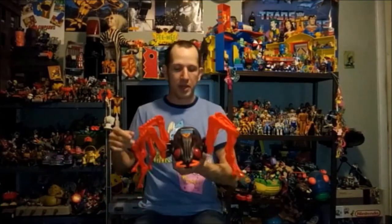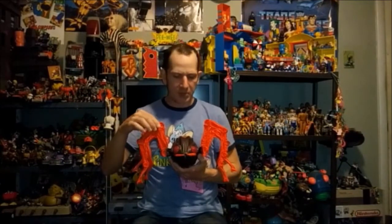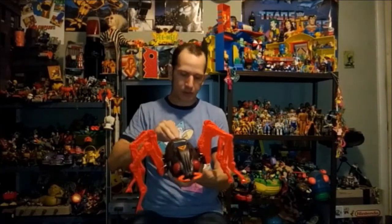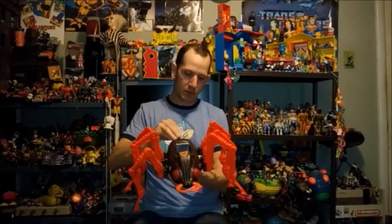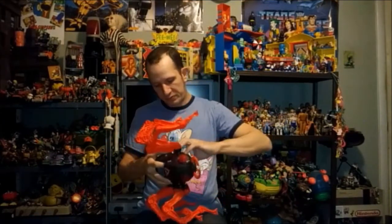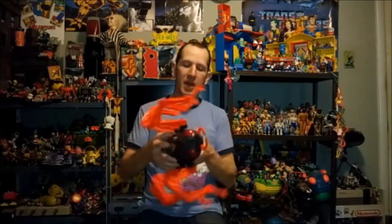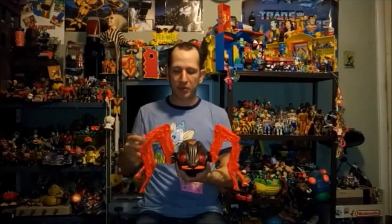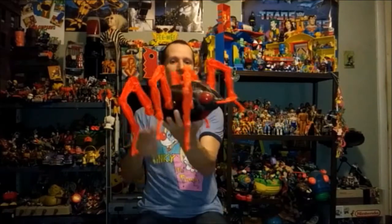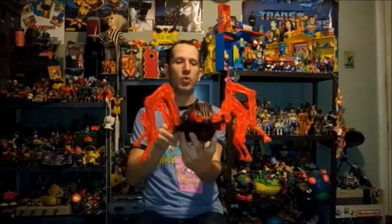One of my other best finds of the month: for He-Man Masters of the Universe, I found a complete Spider — I think I paid $15 for him, which is a good price. He works — he lights up and walks. How awesome is this thing? Not necessarily hugely rare, but just so cool. Definitely one of my favorite things I found for January.